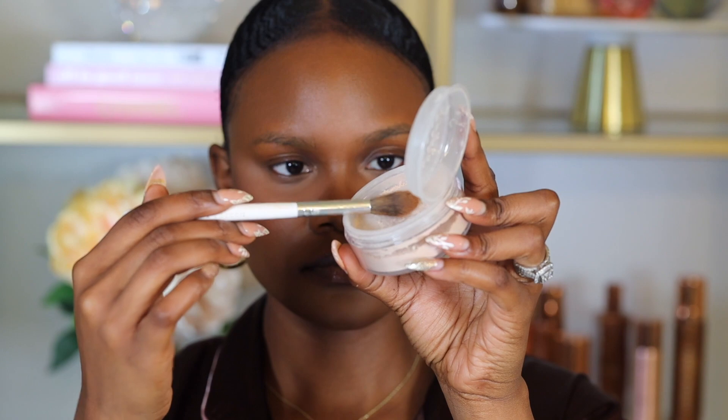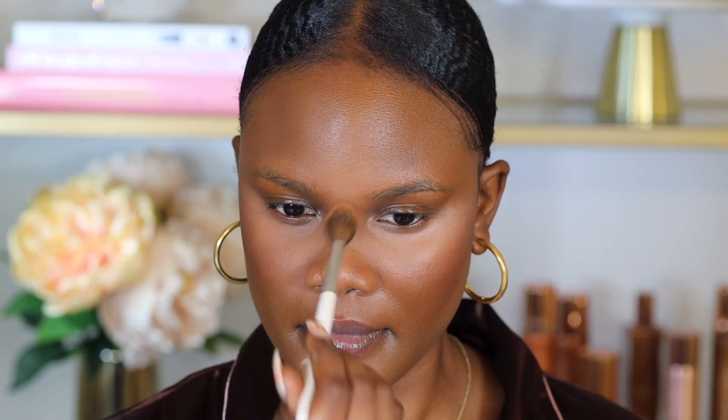I usually don't set my foundation with powder during winter because my skin tends to be a bit dry. However, I do use blotting powder where I form oils around my nose area. For that I'm using the Revlon Colorstay Matte Setting Powder in Blot, which claims a superfood detox blend lasting up to 16 hours. I focus it on my T-zone and nose crease — that's where my pores are and where oils tend to build up.